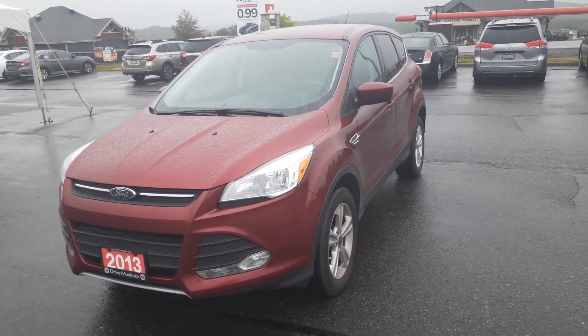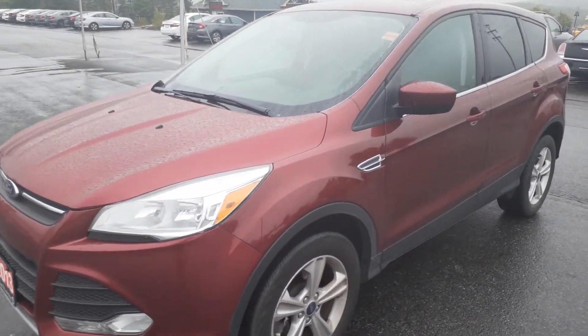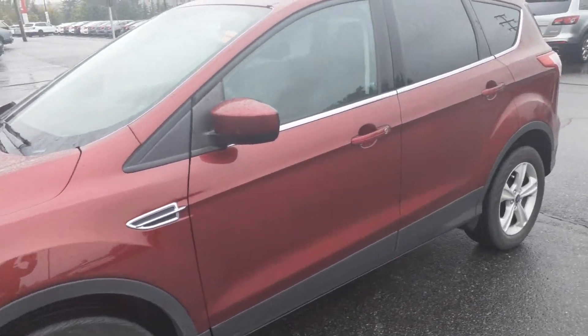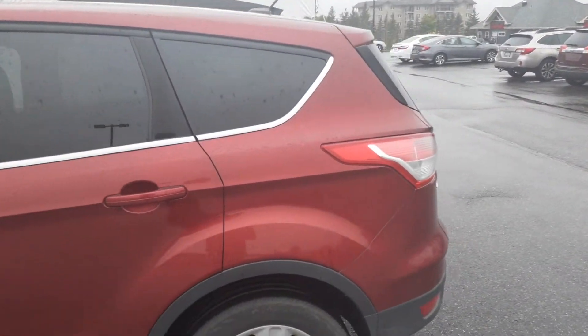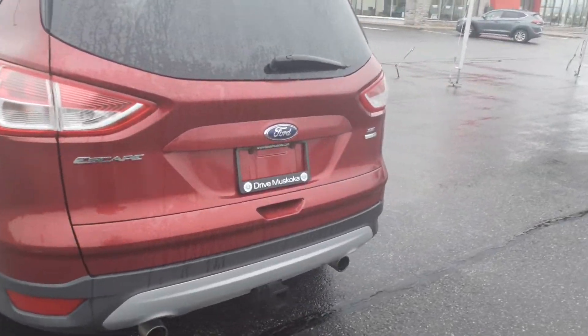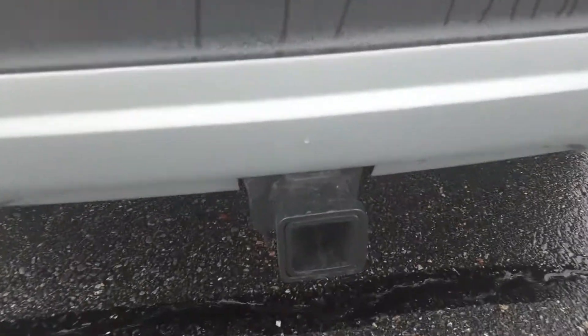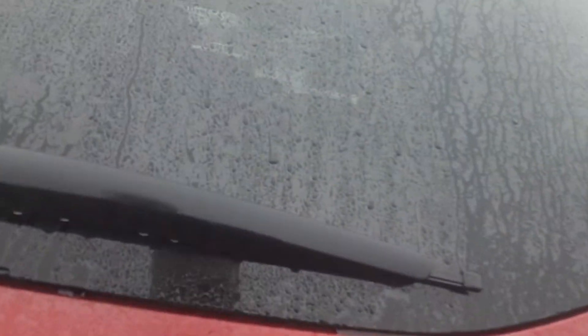Hi Caroline, I'm here today with our 2013 Ford Escape. Just walking around the outside of it, I didn't see any dents, scratches, rust, anything of that nature. I did notice it has a tow package that has been used very infrequently though — I didn't see any real marks or anything like that on it.